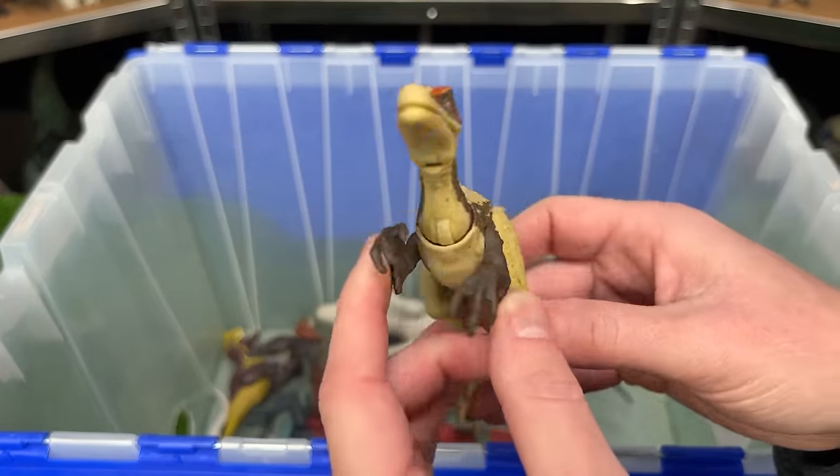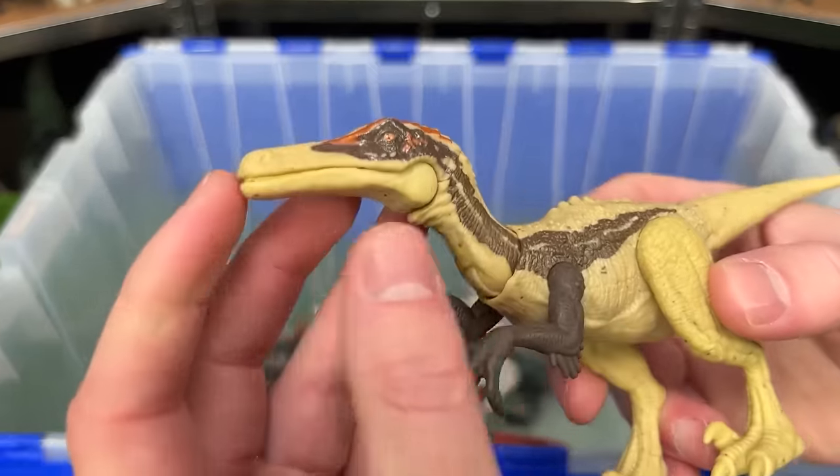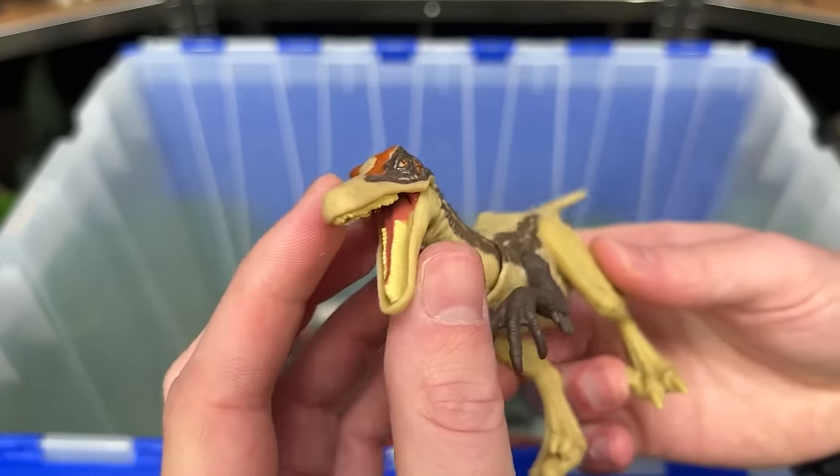Here is the Ostro-Raptor figure. You can tell it looks pretty similar to a Velociraptor, but it has a much longer and narrower snout.